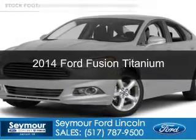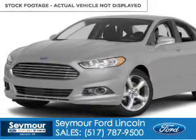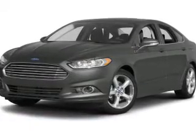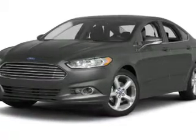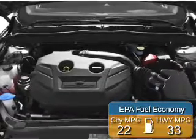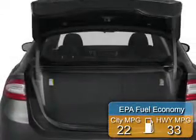This is a new 2014 Ford Fusion, powered by front-wheel drive, a 2-liter, 4-cylinder engine, and a 6-speed automatic transmission. Great fuel efficiency saves you money by requiring fewer trips to the gas station.